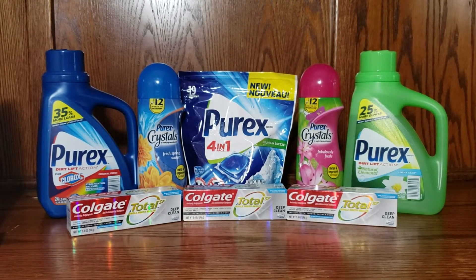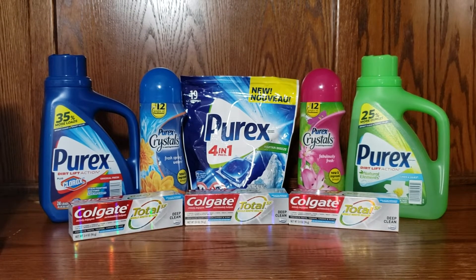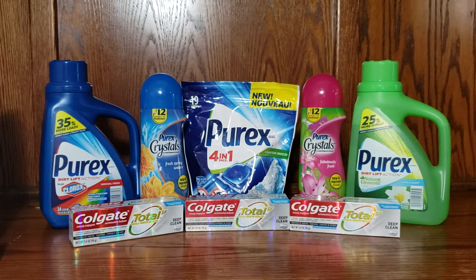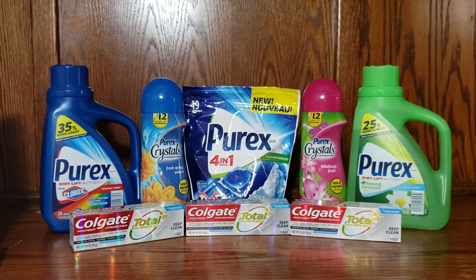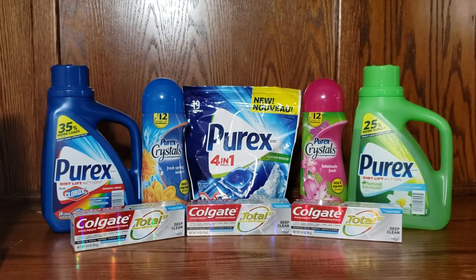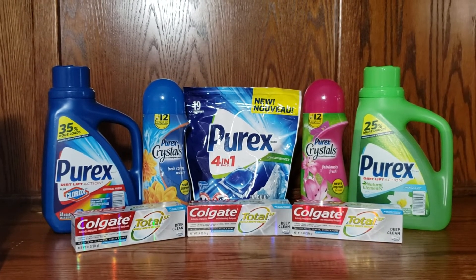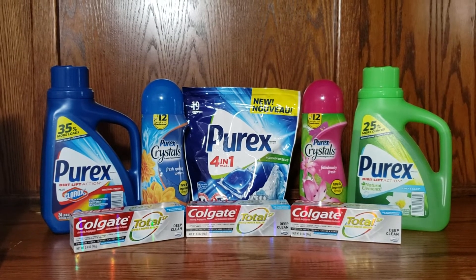The Colgate toothpaste are buy two and receive a $2 register reward — they're priced at $2.99. I purchased three of the toothpaste and used the $5 off three digital coupon. The next deal I took advantage of was Purex products, on promotion buy five for $10. There are no coupons available — you can pick up the liquid detergent, the pods, or the Purex crystals, any mix or match, as long as you pick up five for $10.